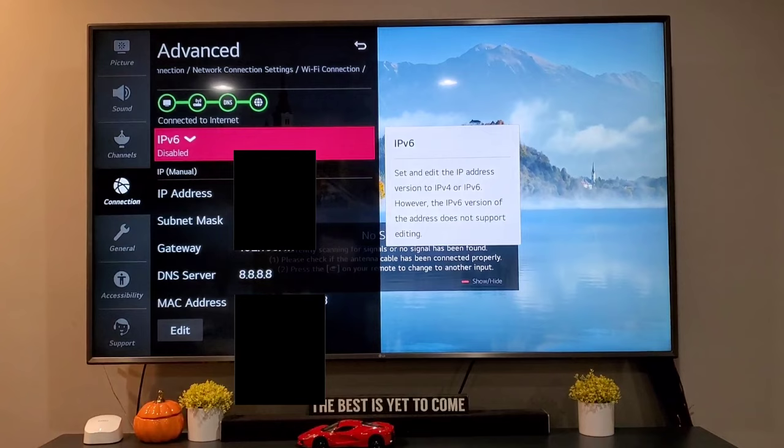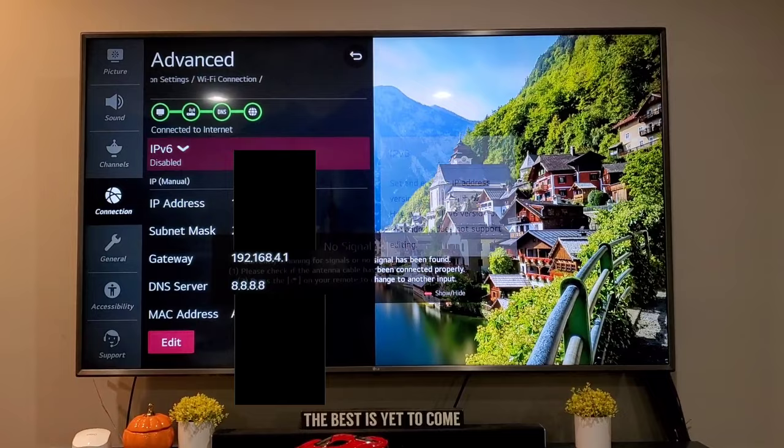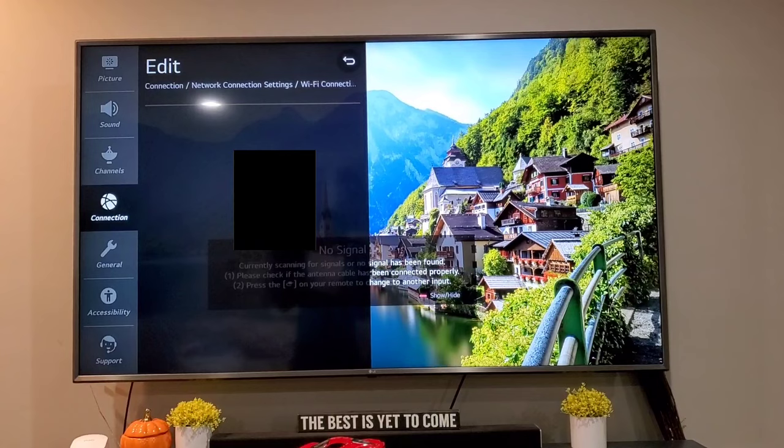Underneath there is an 'Advanced Wi-Fi Settings' — click on that. You'll see the IP address, subnet mask, gateway, and DNS server. We need to change our DNS server to 8.8.8.8. Click on 'Edit' here and make sure 'Set Automatically' is unchecked.